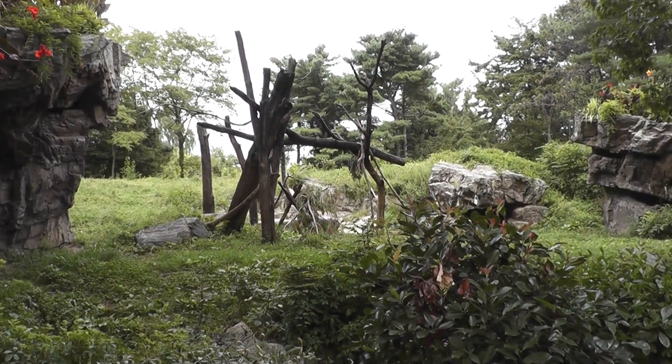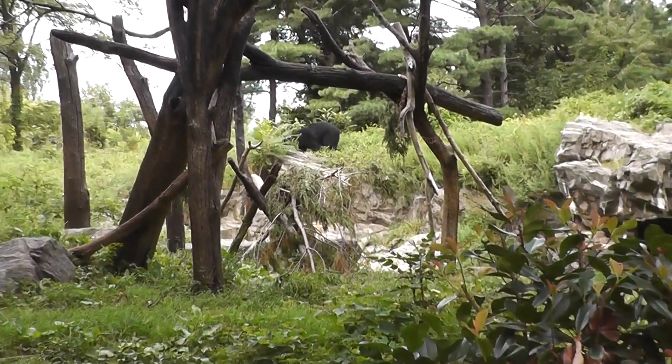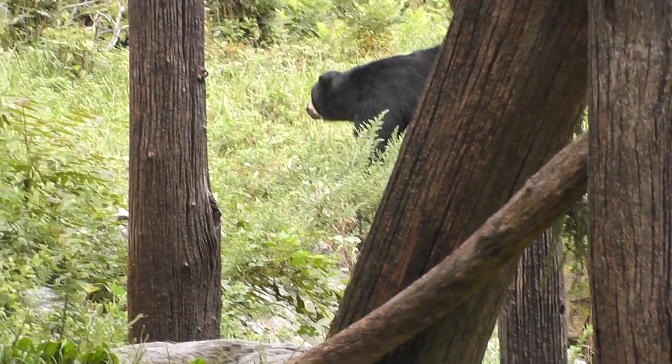All right, here we are at the exhibit at the Queen's Zoo — the spectacled bear. Let's try to get a close-up here of the spectacled bear, or the Andean bear as it's sometimes known. Okay, there it is.